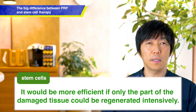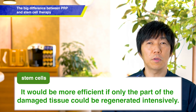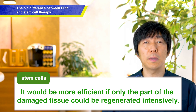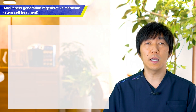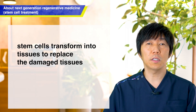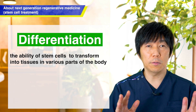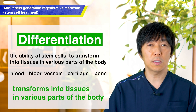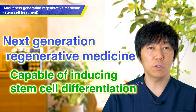However, in current stem cell treatment, the stem cells administered to the body are directed to injured areas, gather together, and focus on the injured tissue — but this is not always very efficient. Next Generation Regenerative Medicine makes this more efficient. These stem cells gather at the injured area in a process called differentiation. Differentiation refers to the ability of stem cells to transform into various tissues like blood, blood vessels, cartilage, and bone. Advanced regenerative medicine makes it possible to induce differentiation so that many damaged tissues can be regenerated.